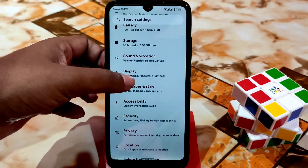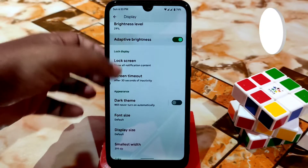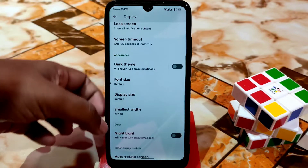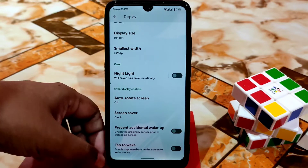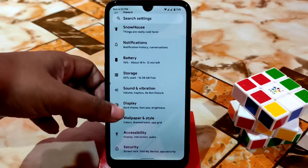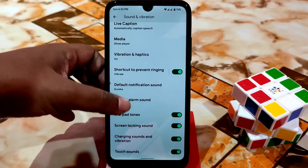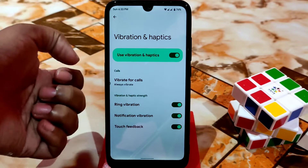Now we have the display settings. Adaptive brightness is working without any problem. Dark theme option is also available. Smallest width — that means the DPI — you guys can change from there. Here is the double tap option: double tap to turn on and turn off both are working without any problem. Haptic feedback is also working fine, and here you can see vibration and haptics.